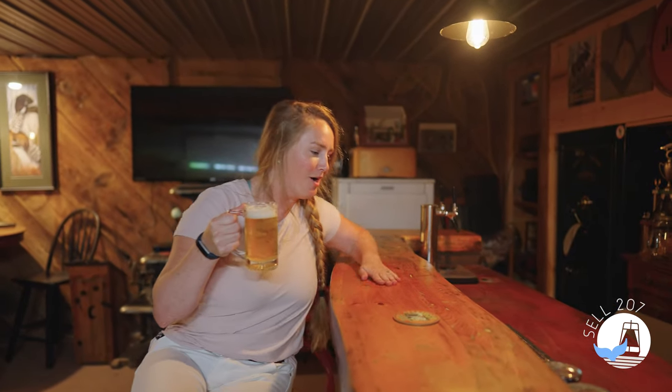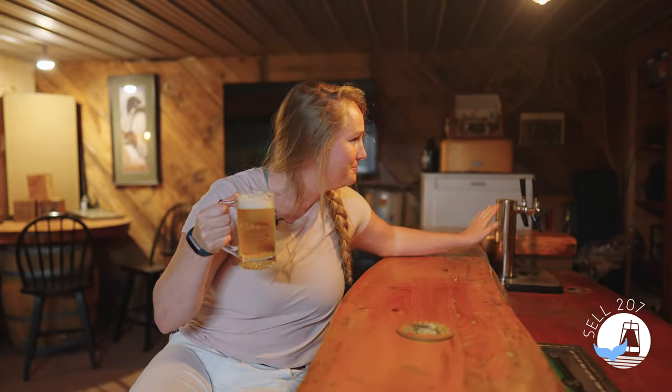Welcome to the man cave. Yes, it's in the basement, but you have your very own bar — beautiful live edge, you get a tap, great place to sit and have a beer. You also have a great place to store all your stuff.